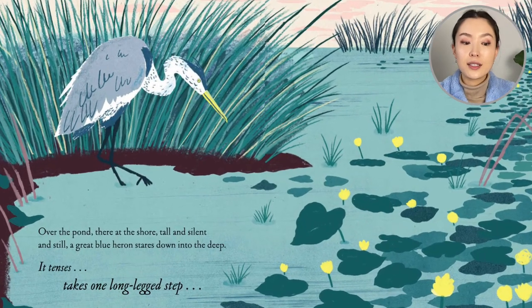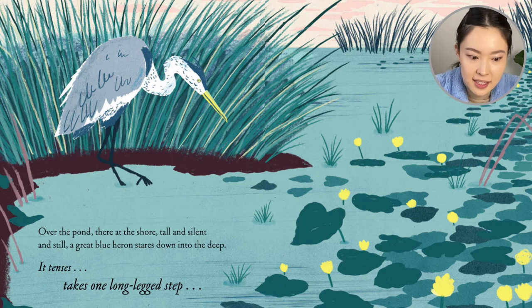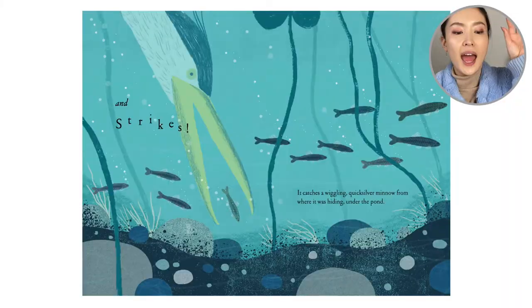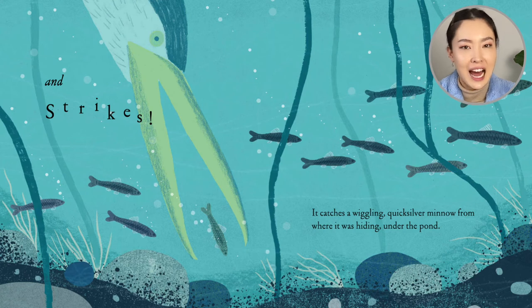Over the pond, there at the shore — tall and silent and still. A great blue heron stares down into the deep. It tenses, takes one long-legged step and strikes. It catches a wiggling, quicksilver minnow from where it was hiding under the pond.